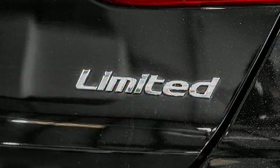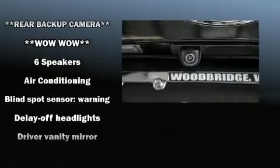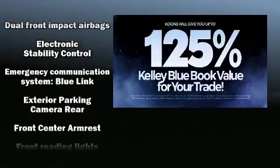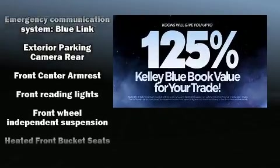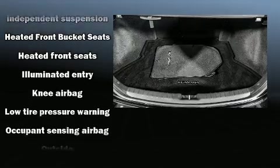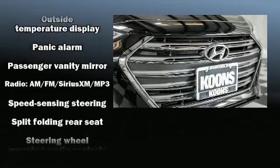Hyundai also prioritized safety and security by including dual front impact airbags with occupant sensing, front side impact airbags, traction control, a security system, and ABS brakes. Brake assist technology provides extra pressure when applying the brakes.